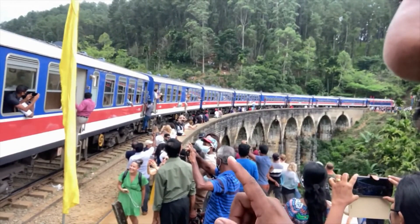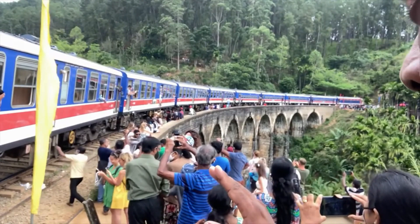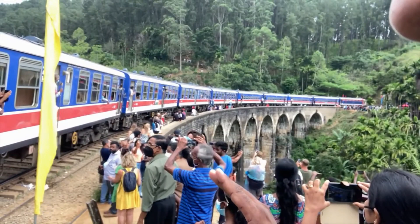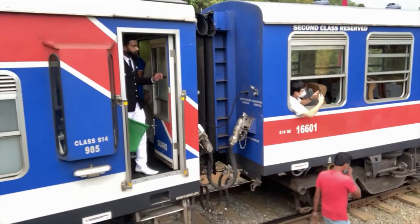You can see they have stopped on the Nine Notch Bridge now. There is a fantastic situation here — it's a very rare situation you can see. Now with a large number of foreigners, you will see — it's the moment they are giving the signal to go to that side.